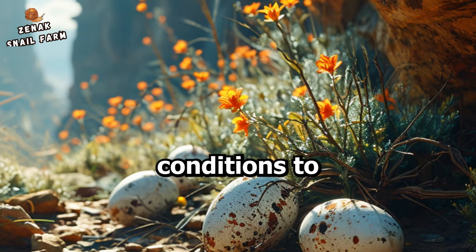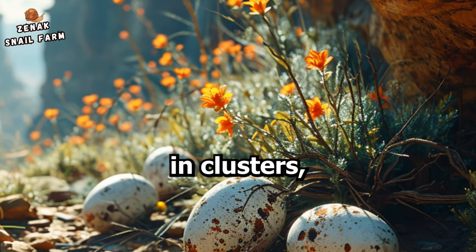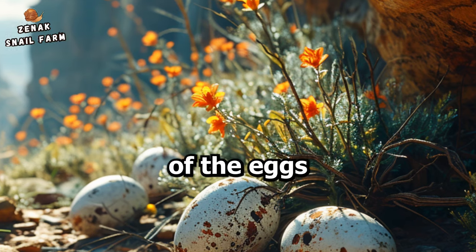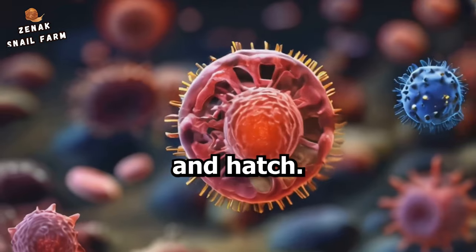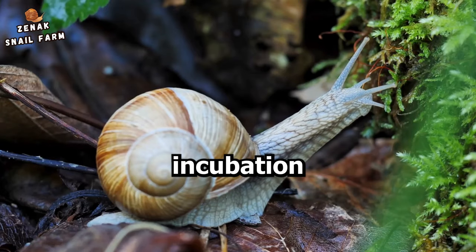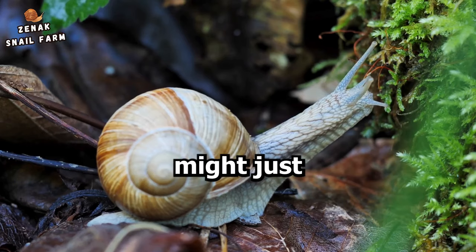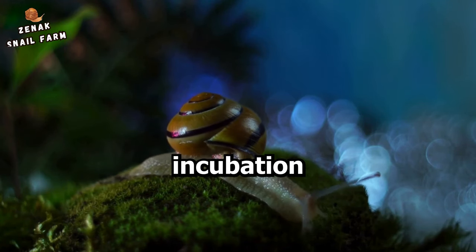Egg-laying conditions also play a part. Snails tend to lay their eggs in clusters, and the positioning of the eggs within the cluster can influence how quickly they develop and hatch. The genetic factors of the parent snails can also impact the incubation period — some snails might just be genetically predisposed to a shorter or longer incubation period than others.